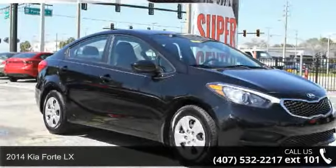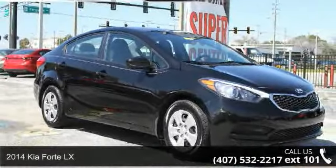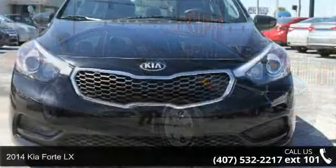Presenting the 2014 Kia Forte LX. This may be the set of wheels you've been looking for.